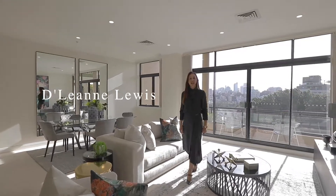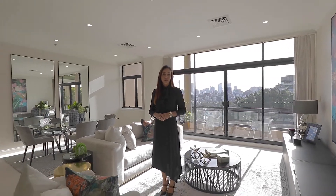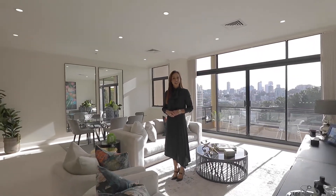Hi, I'm Delene Lewis and welcome to apartment 401 at Kimberley Court in Darling Point. Impressive in size, location and convenience, this superb Harbourside apartment really does have it all.